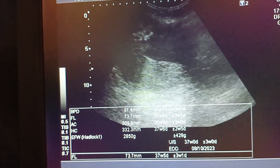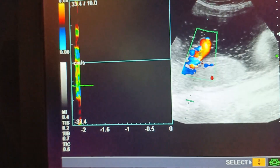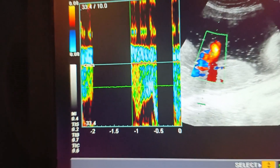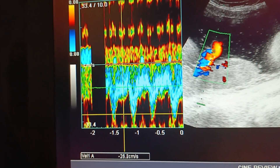Liquor appears to be adequate. The S/D ratio — systolic to diastolic blood flow ratio — is about two.